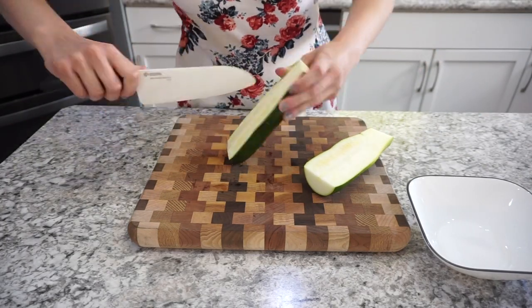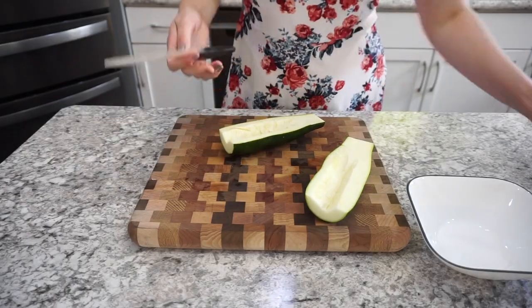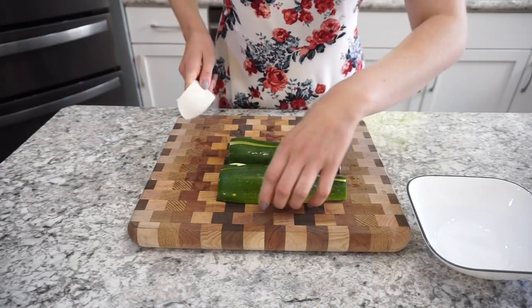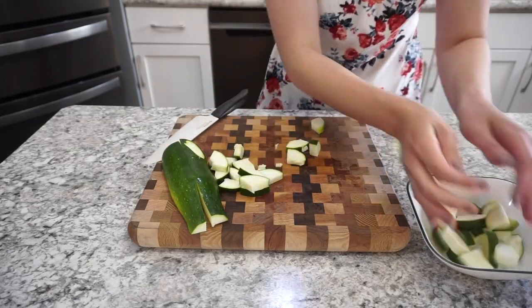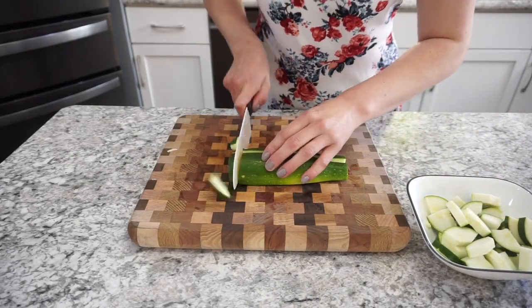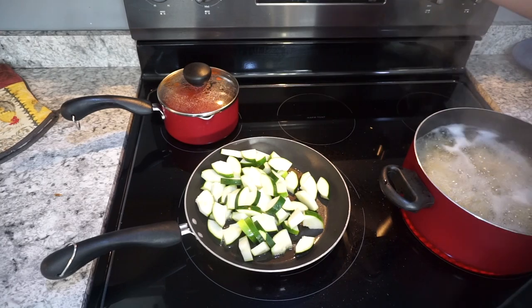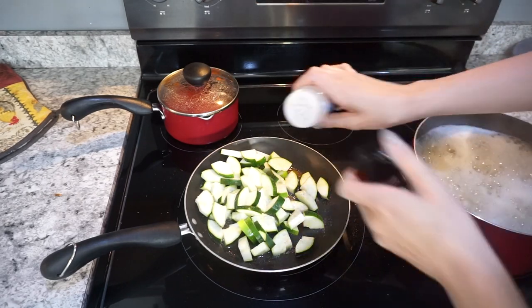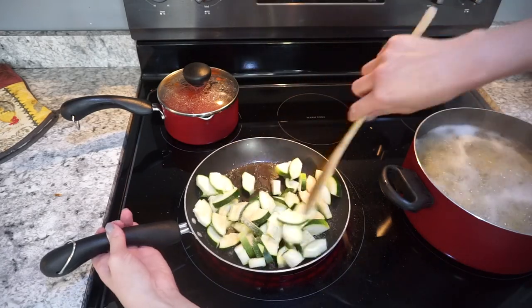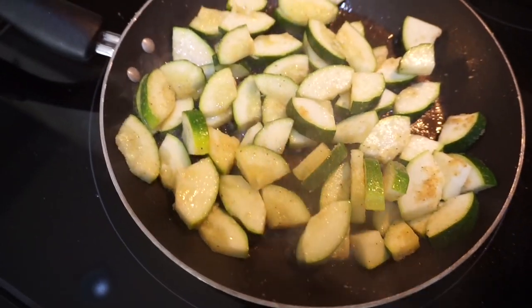To go with the chicken parmesan I made some pan-fried zucchini — super easy and my kids actually eat it well. I took one large zucchini, cut out the seeds, and cut it into pretty small pieces. I heated up a little olive oil, added the zucchini with pepper, salt, and garlic powder, and cooked it for about four or five minutes over medium heat. You don't want to cook it too long or it'll get mushy — just cook it to the consistency you like.